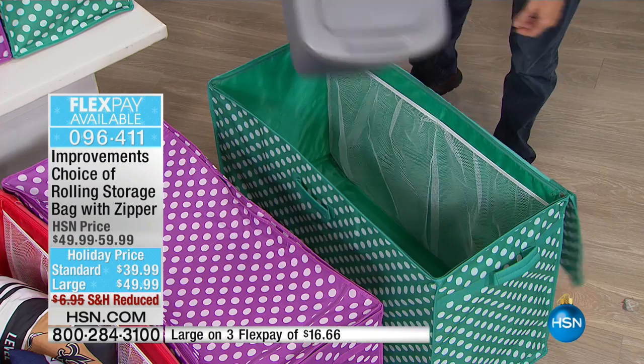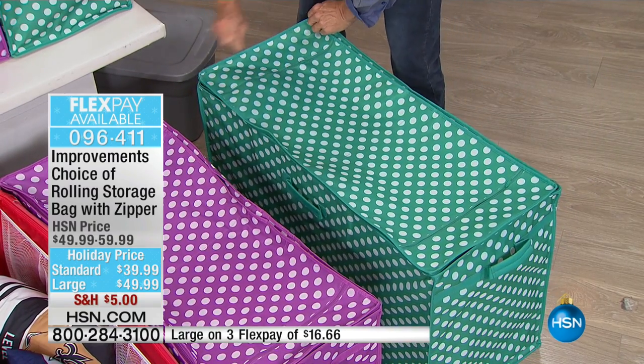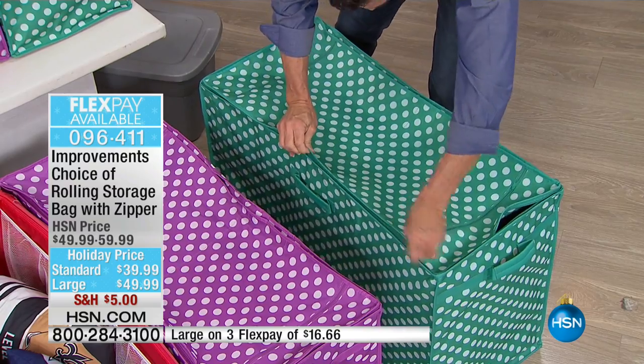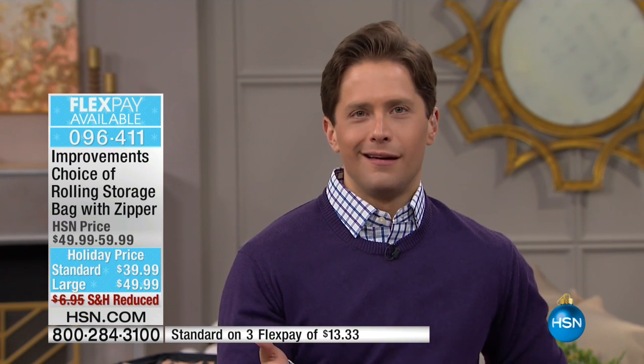Sometimes something just speaks for itself — and as an HSN host whose job it is to talk about everything, that's saying a lot. You may have seen disposable plastic versions of these elsewhere that tear and rip. Improvements is a big deal — a very high-quality, high-end, top-of-the-line product catalog. It's an honor to offer their products here at HSN on special sale pricing with flex pay deals. When you see the features on this storage bag, you realize what you're buying is frankly better than anything you've bought before.